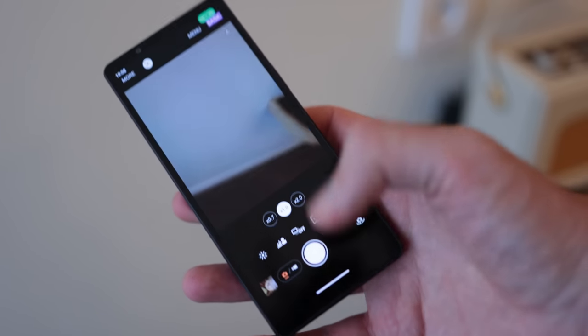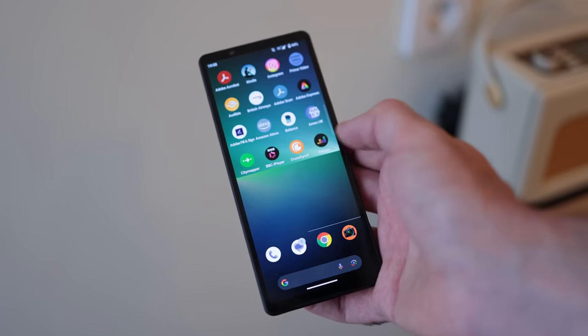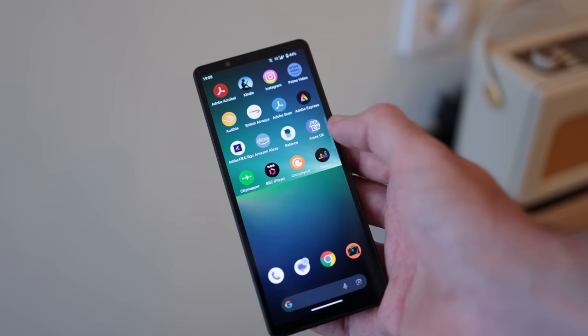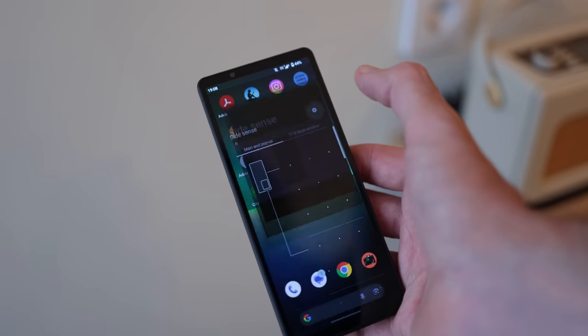Having that video out, that external monitor functionality, and those pro applications in there really do set it apart. And if you're not someone who leans on zooming and doesn't need that periscope camera of the Xperia 1 Mark V, then the Xperia 5 Mark V might actually be a better value alternative, especially with the improved battery.